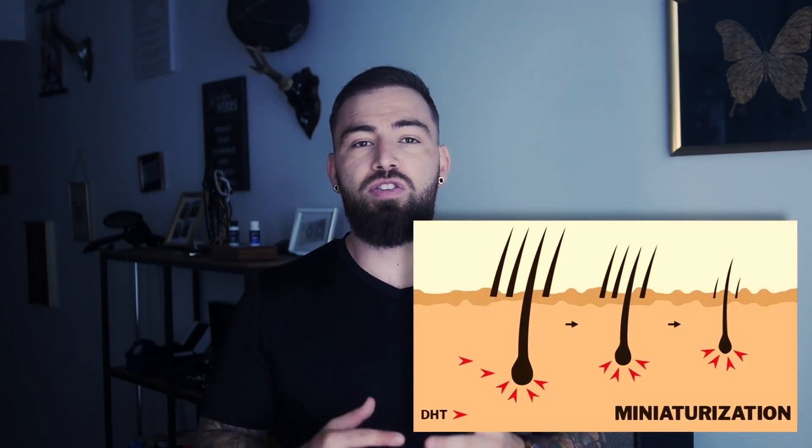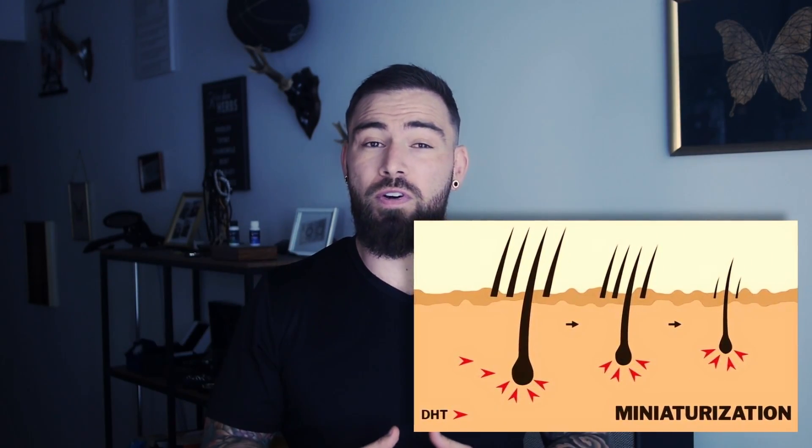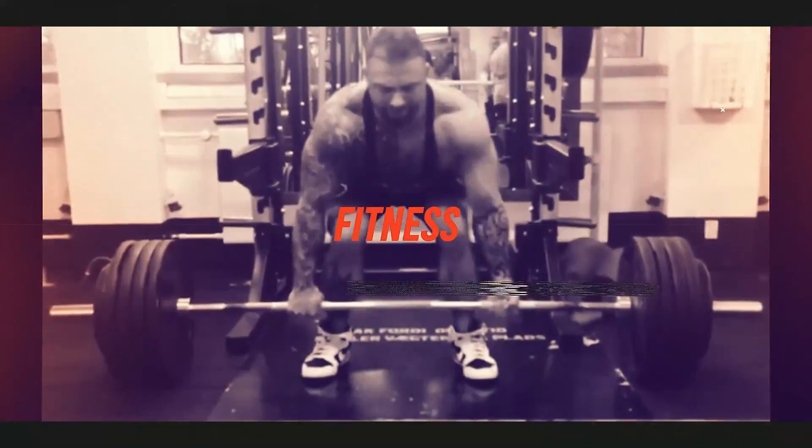It is all about DHT, a hormone that wreaks havoc on hair follicles, particularly in men. DHT is what is responsible for over 90% of all hair loss related issues in men all over the world.